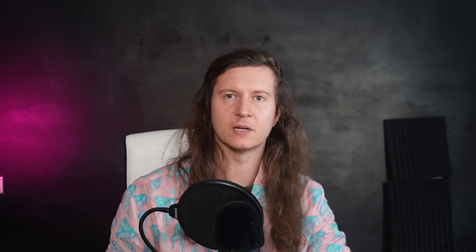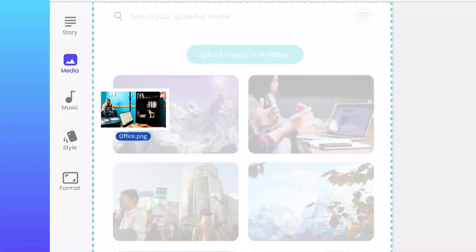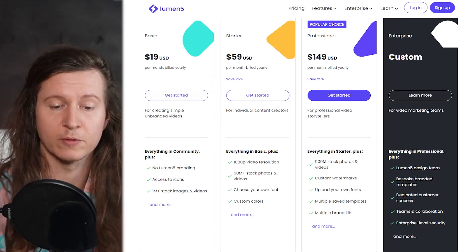Next up, we have Lumen5, which is an AI-powered video creation tool that can help you create engaging videos for your presentation. With Lumen5, you can input text and images and receive a video that is generated by the AI model. Lumen5 pricing starts at $19 a month for the basic plan, $59 a month for the starter plan, and $149 a month for the professional plan.